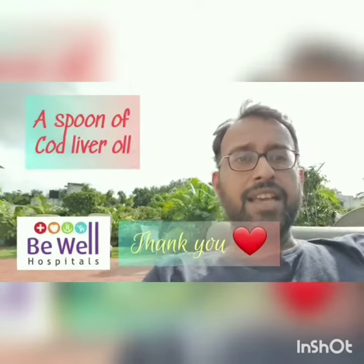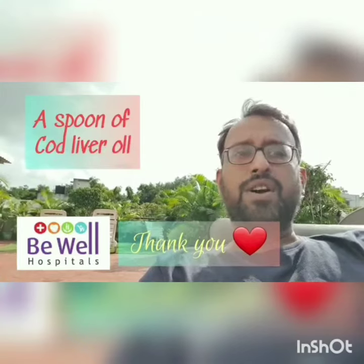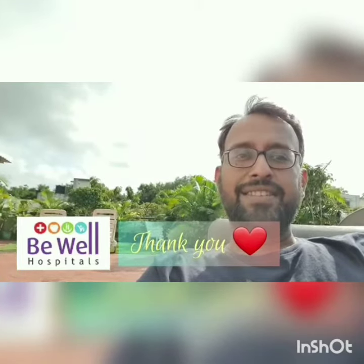Thanks for listening. Once again, it's Just a Minute with Dr. Sandy. Be safe and be well — have a great day!